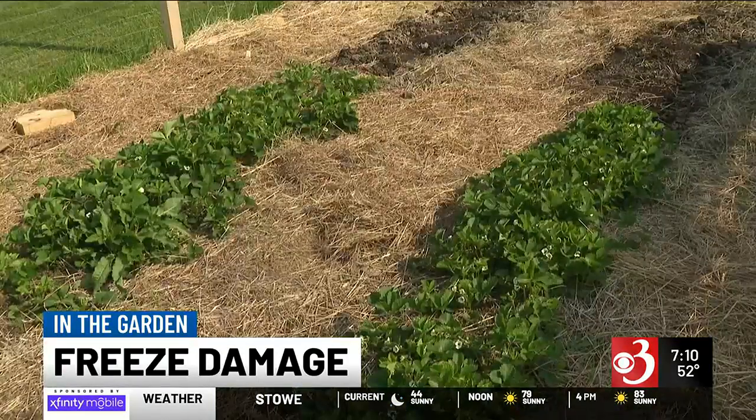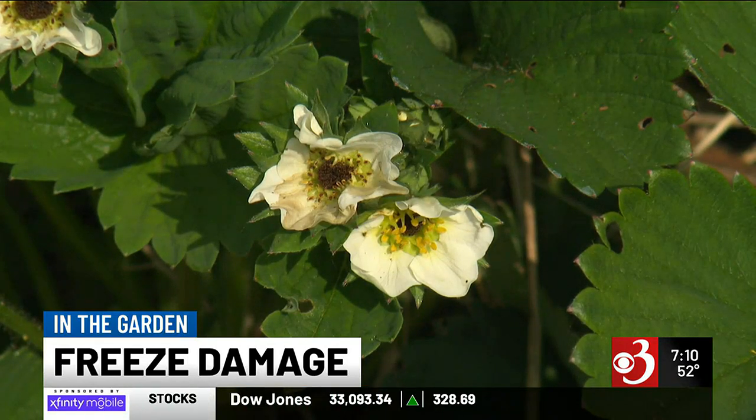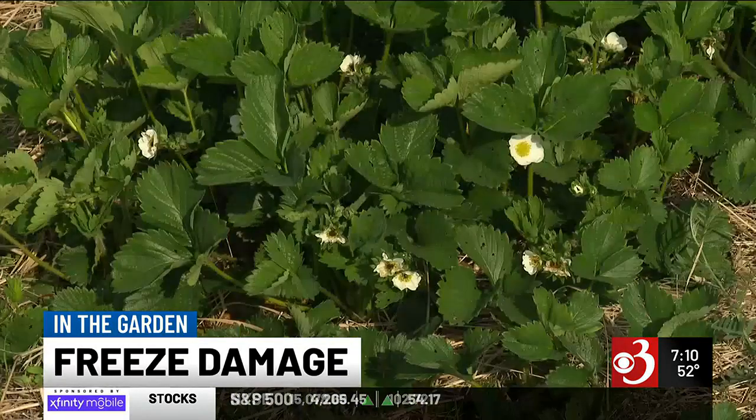But then there are berries like my strawberries. I didn't think of covering those, and that was a mistake because they were flowering. If you see your strawberry flower has a little black or brown center, that's not good — that means it got frosted, as opposed to the yellow center that they normally have. So those might be very reduced, if not no crop for me this year. It happens to the best of them, to everyone. We covered a lot of stuff, but not that.